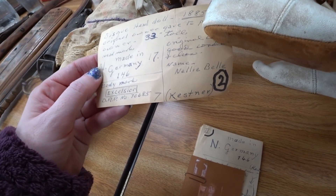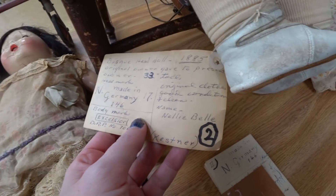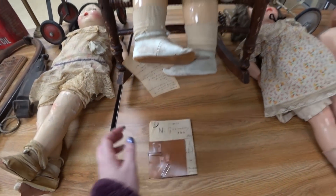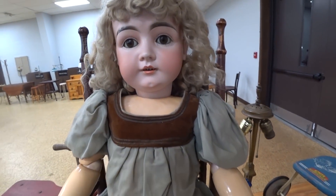Fish head doll, 1885. Original owner gave to present owner. Oh my gosh, probably go for like $800. A thousand maybe? Oh my gosh.